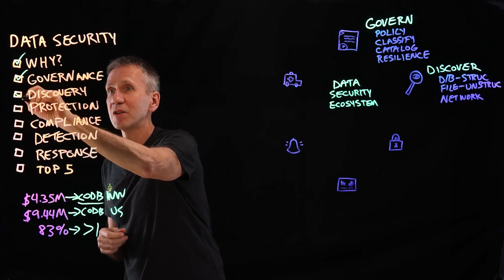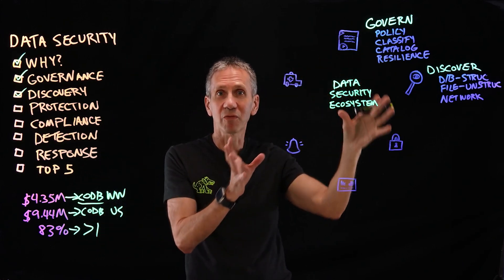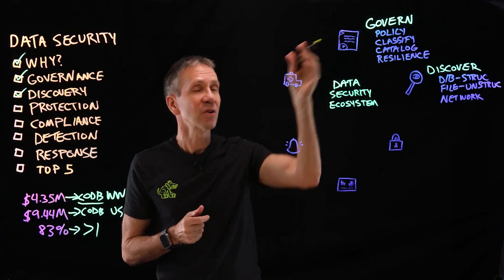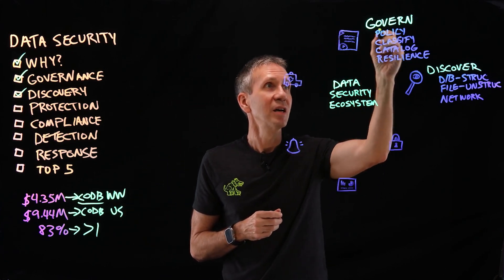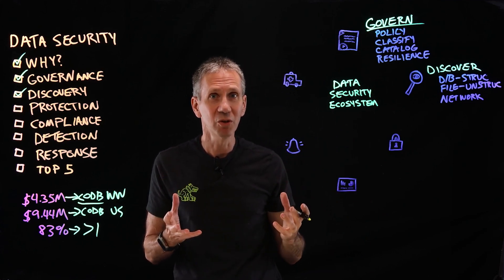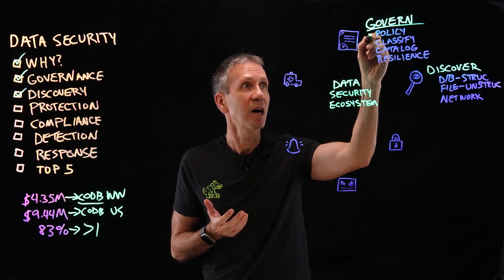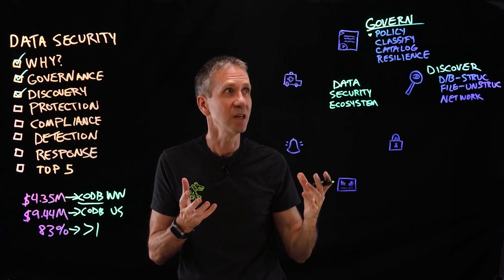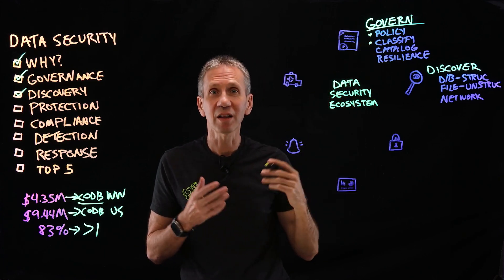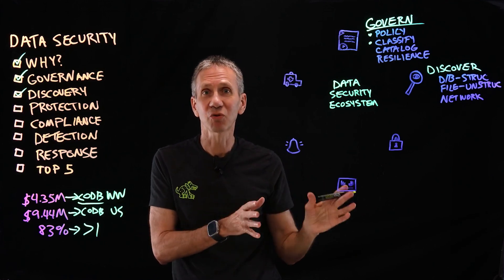We're going to cover governance and discovery — think of this as a data security ecosystem. These are the technologies that go into allowing us to secure our data. First, we have to have some sort of governance plan — our way of saying this is what we want to do. If I don't define where the finish line is, I can't expect people to end up there. We're going to have a data security policy that spells out what kinds of things are sensitive and what kinds of things aren't, with a classification criteria.